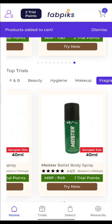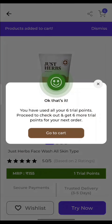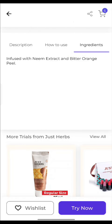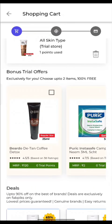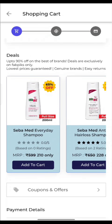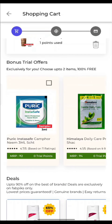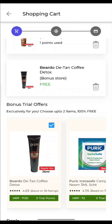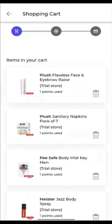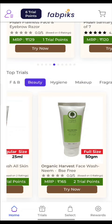You should definitely try this app at least once. You can choose which products to add — I have added 6 products here. You can also add on products, just like Smytten. There are 0 trial point products you can swipe through. You can add up to 2 products from that section, and you only have to pay Rs. 235 for a maximum of 8 products, including full-size products. Whatever coupons are available, I will let you know.